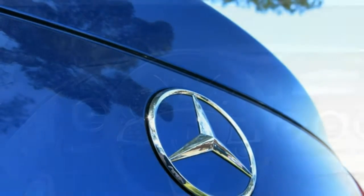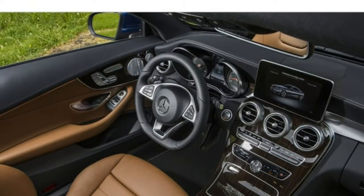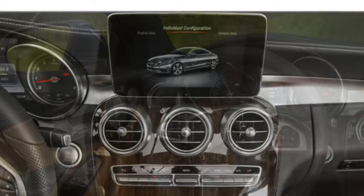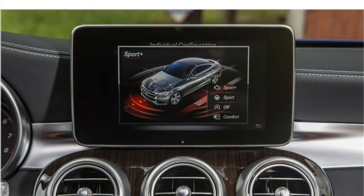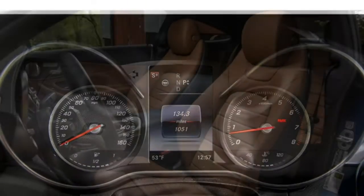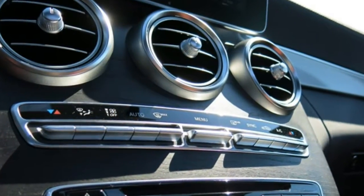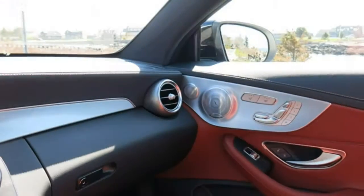The posh interior also includes supportive front seats. The rear seats will largely be a matter of opinion — they are comfortable, but whether they have enough space will depend on how you define enough space, and probably how tall you are. There are plenty of standard and available features as well. C-Class sedan models seat 5, and coupe and cabriolet models seat 4. All models come standard with leatherette upholstery and a power-adjustable driver's seat. Available features include leather upholstery, a power-adjustable passenger seat, sports seats, heated and ventilated front seats, and a heated steering wheel. Cabriolet models are also available with Mercedes' Air Scarf system.